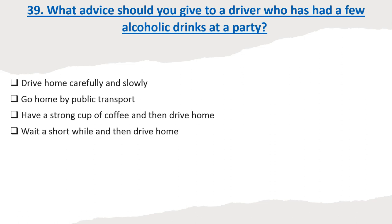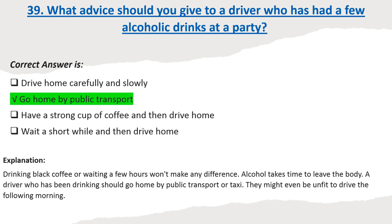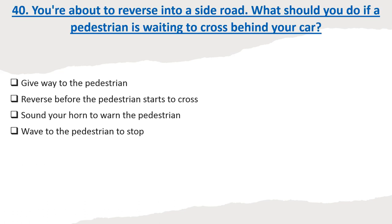Question 39: What advice should you give to a driver who has had a few alcoholic drinks at a party? Options: Drive home carefully and slowly. Go home by public transport. Have a strong cup of coffee and then drive home. Wait a short while and then drive home. Correct answer: Go home by public transport. Explanation: Drinking black coffee or waiting a few hours won't make any difference. Alcohol takes time to leave the body. A driver who has been drinking should go home by public transport or taxi. They might even be unfit to drive the following morning.